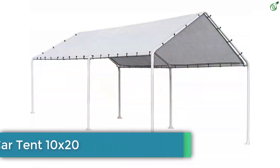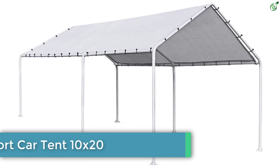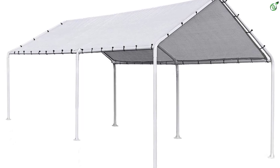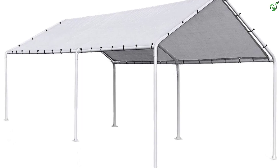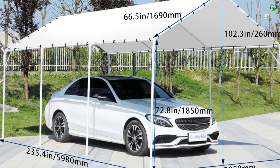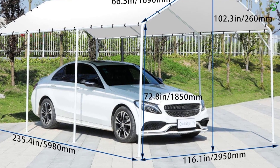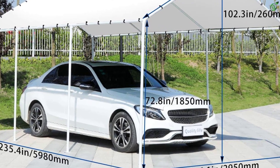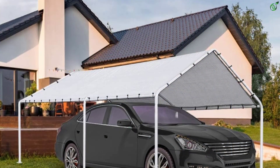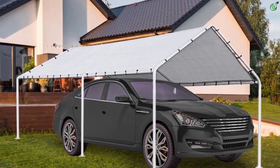Number 4: FDW Carport Car Tent 10 by 20. The FDW car tent is a high-quality and durable carport that provides full coverage protection from hot sun, rain, dust, and other debris for your cars, mopeds, bicycles, and other vehicles. The cover of the carport is slightly smaller than the frame, which allows the bungee cords to pull the tarp tight and prevent excessive accumulation of snow. The carport is easy to assemble and no additional tools are required.